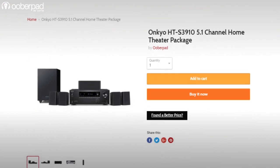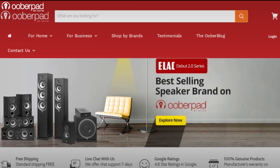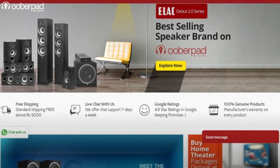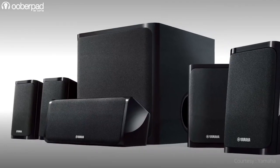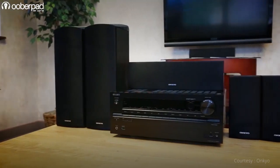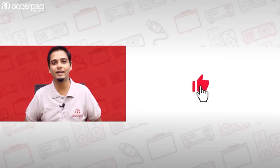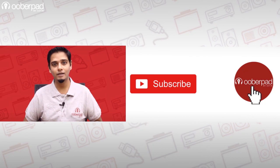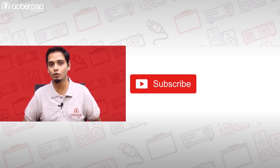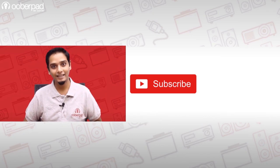For more information on the best pricing, warranty and availability of any of the three home theater packages mentioned in this video, get in touch with UberPad support. If you would like to know about the benefits of home theater in a box packages, we recommend watching our video detailing the same — the link is in the description. If you like this video, don't forget to hit the like button and subscribe to our channel and follow us on social media for more such interesting and informational videos. Thank you for watching.